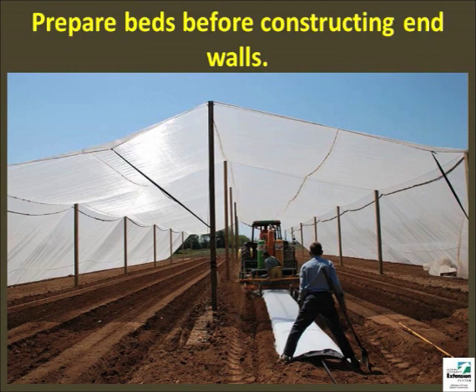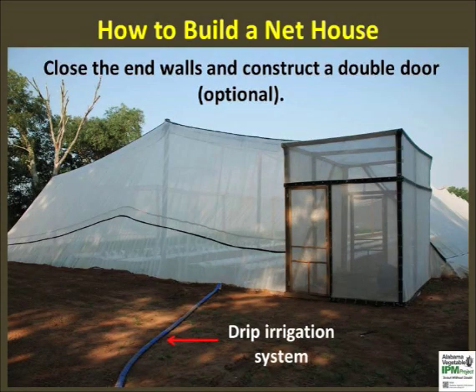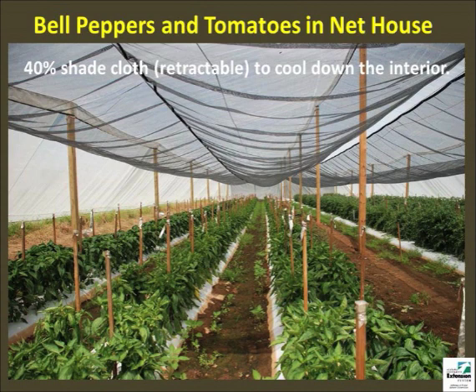The net house can be large enough to allow the entry of conventional planting equipment as shown. End walls and screen doors can be installed after basic soil preparation is over. Vegetable transplanting can be done after complete sealing of the net house. It is important to check transplants for insect infestation if they are grown outside the net house. Limit traffic entering the structure to prevent accidental pest entry through the double doors. Check the entire fabric frequently to detect any tear and repair immediately. Due to high heat conditions in the south, a net house will require cooling.